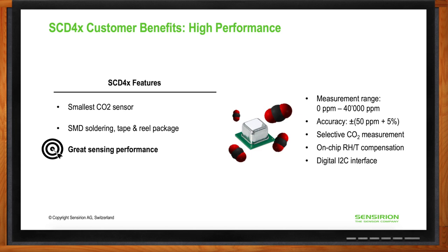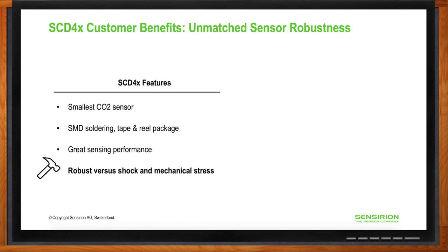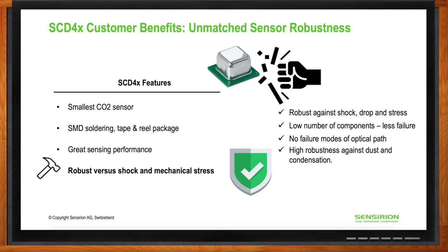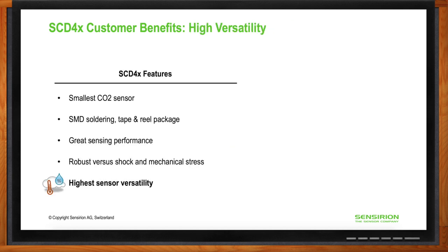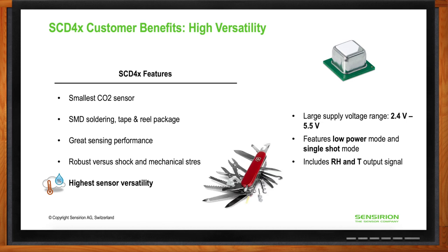The SCD-4x features a very robust technology that withstands thermal and mechanical stress. It can also withstand water droplets and dust, thanks to an integrated filter membrane. The sensor's versatility comes from a smart implementation that allows operation at low energy consumption over a wide voltage range — no external circuitry needed, saving customer cost. It also features adjustable power consumption with different operating modes, plus a pre-calibrated relative humidity and temperature output signal.